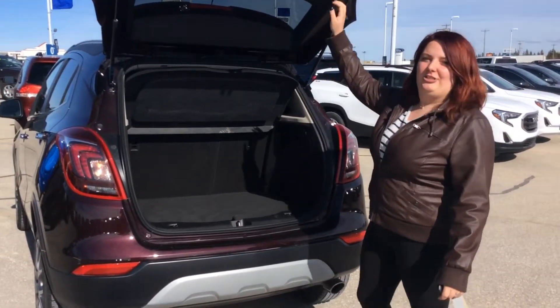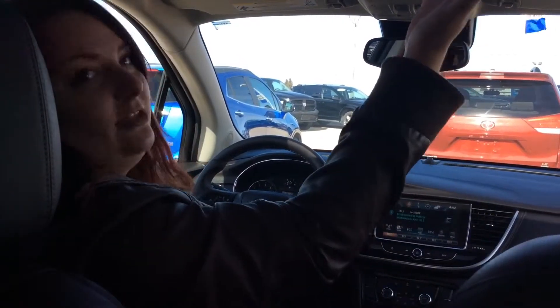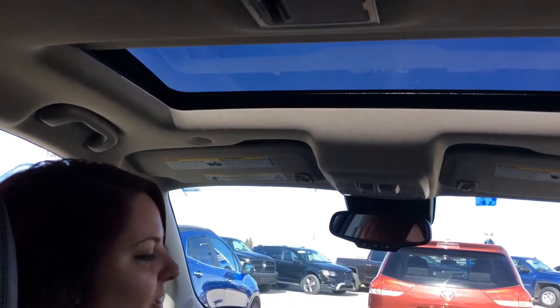Let's check out the inside. This vehicle is summer road trip ready. As you can see at the top here, you have the beautiful sunroof — open it up to let that fresh air in.